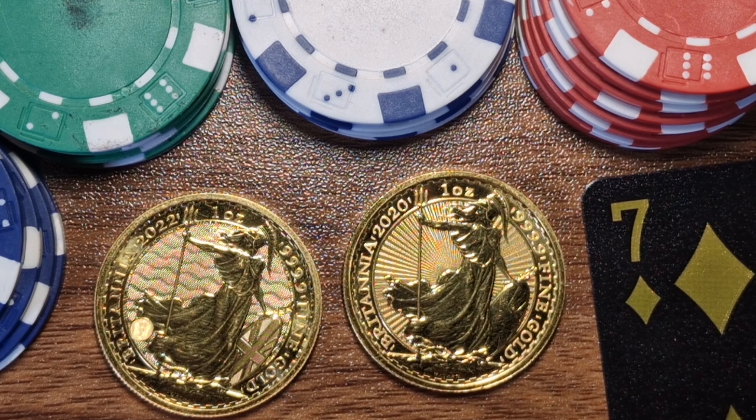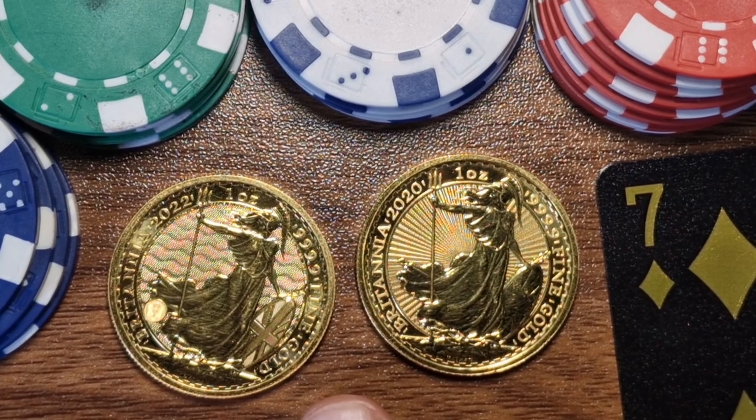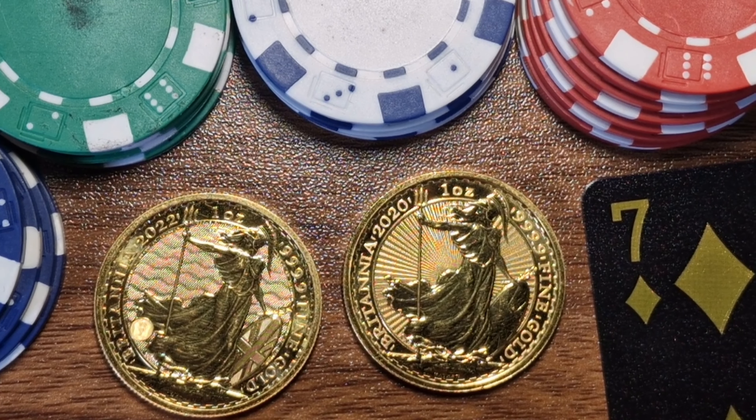I like to consider myself a patriotic Brit and thus I will support my local country's Royal Mint. King Charles III being on the new coins gives me more reason to collect them. Essentially buying Britannias will help keep my decision-making very simple — instead of wasting time deciding which coin is better, I can simply go and buy Britannias because I know that I can trust them.